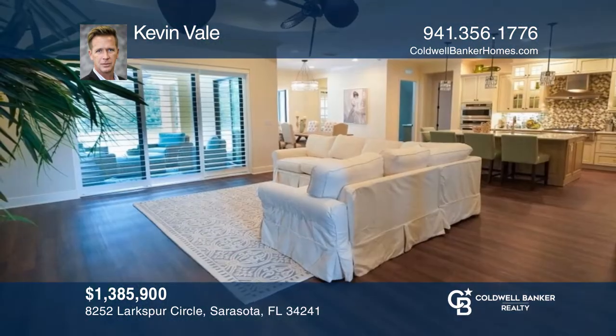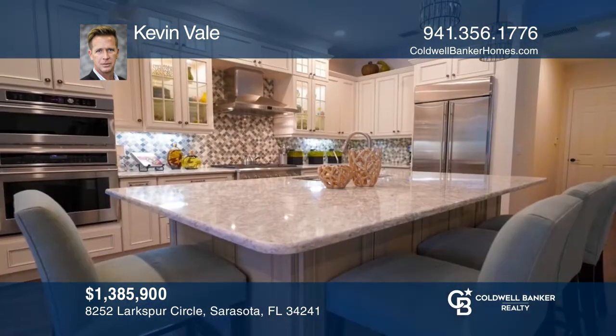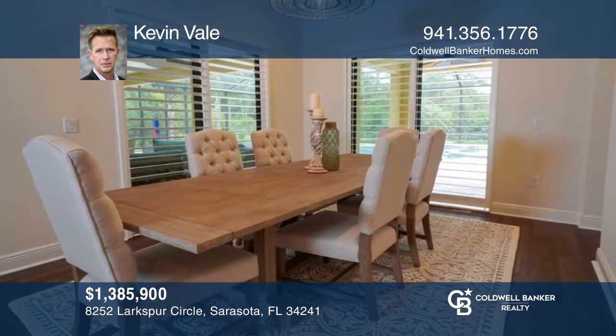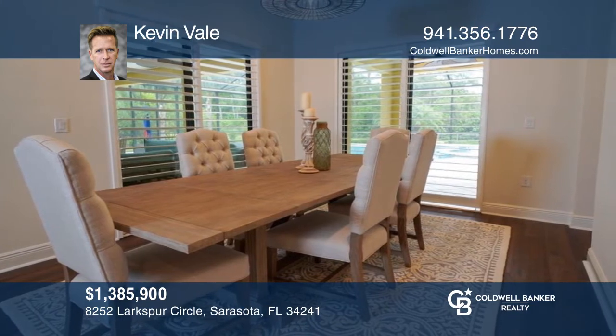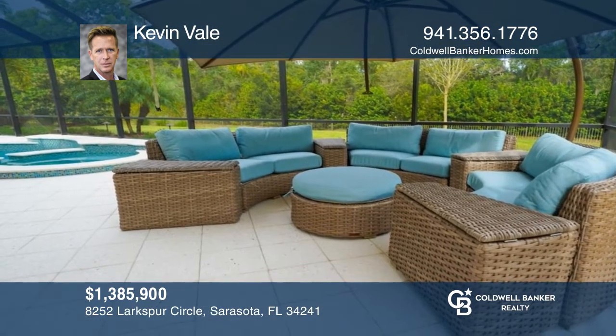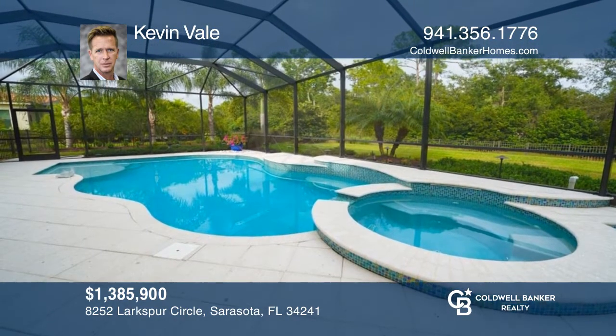This stunning home in Wild Grass gated community features three bedrooms, four baths, a den, and a loft. Boasting a large heated saltwater pool and lanai with outdoor lighting, media features, and outdoor kitchen. Inside the home is a beautiful chef's kitchen, ample lighting, vinyl plank flooring, crown molding, and upgraded appliances. Kevin Vale has more details.